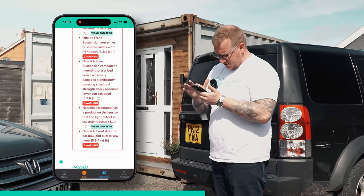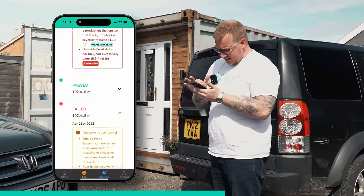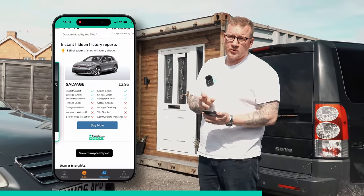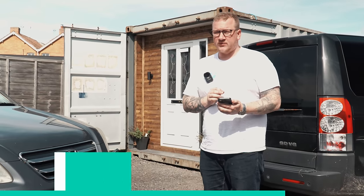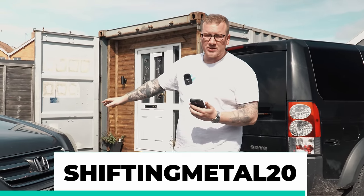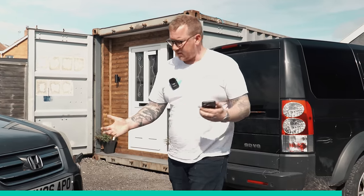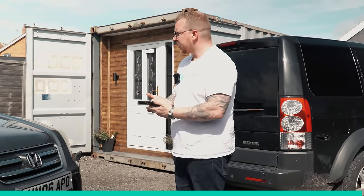Also: nearside front suspension arm pin or bush worn, offside rear suspension, nearside front track rod end, and offside registration lamp clamp inoperative. Prior to that it failed on headlamp and suspension components. So quite a few advisories. If you were going to buy this you'd want to do a history check — you can do that with Vehicle Score. Their salvage report is £2.95, and I highly recommend the Ultimate Plus report for £11.95. Use my code SHIFTINGMETAL20 for 20% off. It checks finance, salvage auction history, category markers, imports, and more.